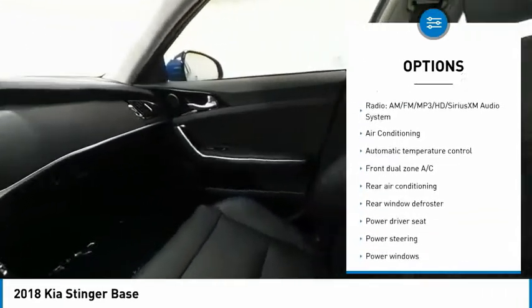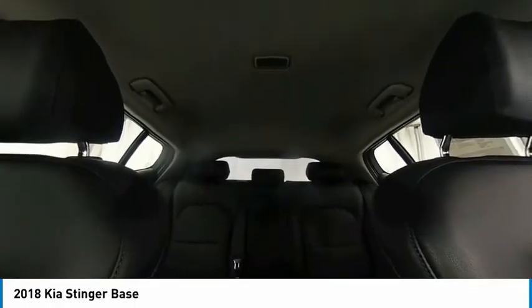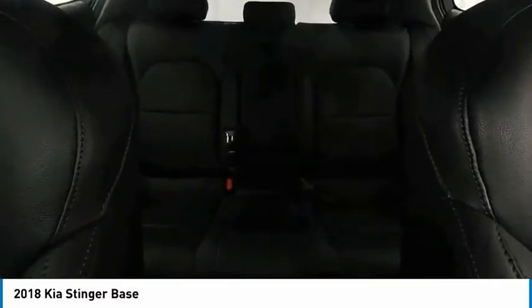Four-wheel disc brakes, speed control, rear window defroster, heated front seats, security system. This vehicle offers reliability and good looks at a great price. So come in and take a test drive today.